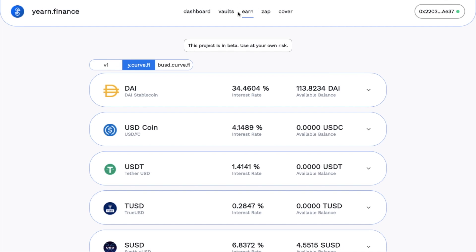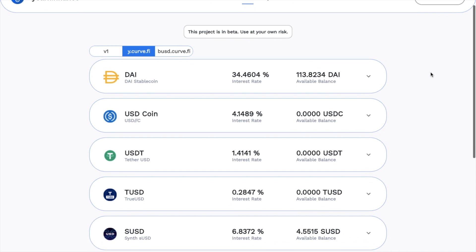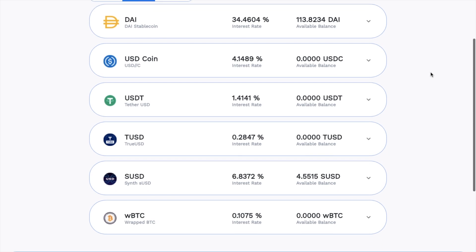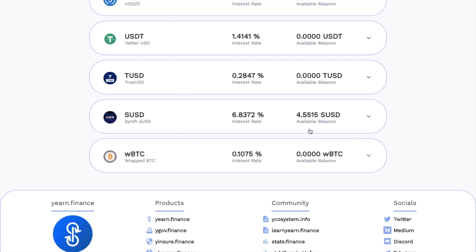We're going to start off on the Earn tab, which performs profit switching for lending providers, moving your funds between different lending platforms. This project is still in beta, so please do use it at your own risk. With your wallet connected, you can deposit any of these stablecoins, such as DAI, USDC, Tether, SUSD. They also have wrapped Bitcoin in here too.